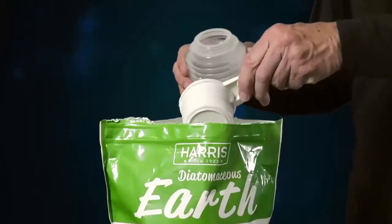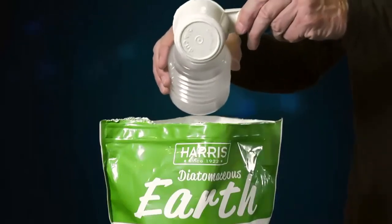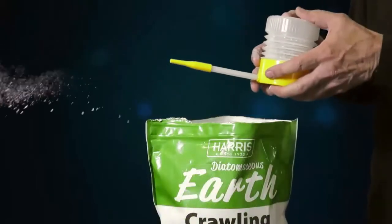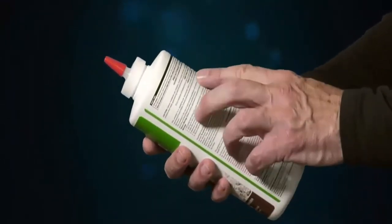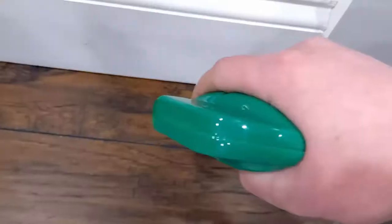A powder duster is included for easy application on surfaces or into cracks and crevices where insects hide. The diatomaceous earth remains effective indefinitely as long as it is kept dry.